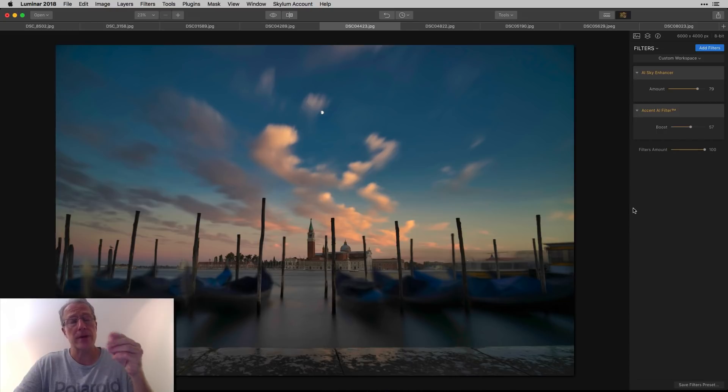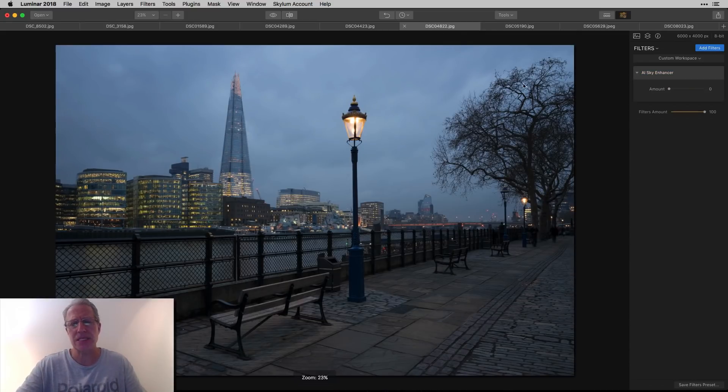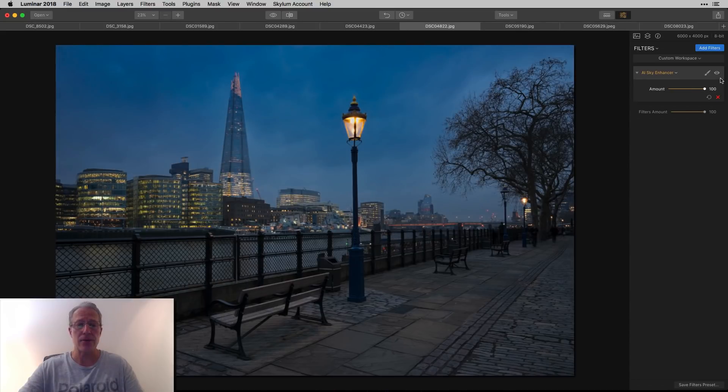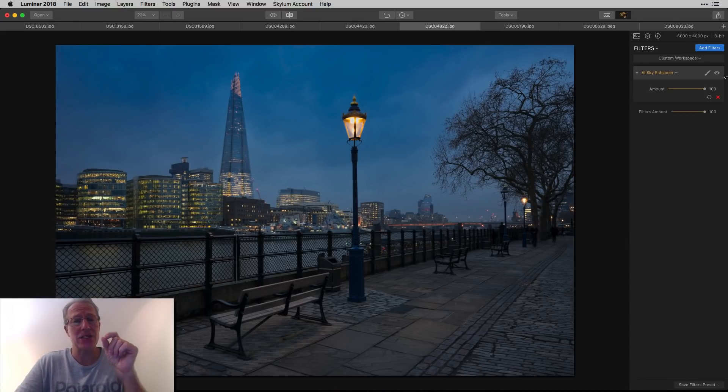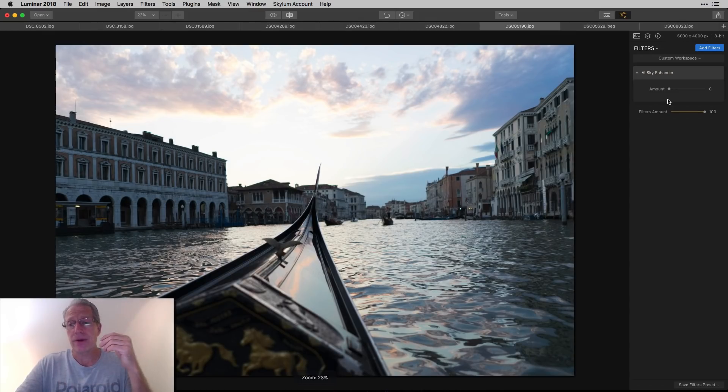They're calling these three filters the AI triangle: Accent AI, AI Sky Enhancer, and Foliage Enhancer. That was an example on a photo with an uneven horizon and a long exposure. Here's a blue hour shot from London — check out that sky and horizon. Very uneven — there's a tree, building shapes, a lamppost. Normally I'd use the HSL filter, reduce the blue luminance to darken the sky, then mask out the buildings. Now it's just one slider.